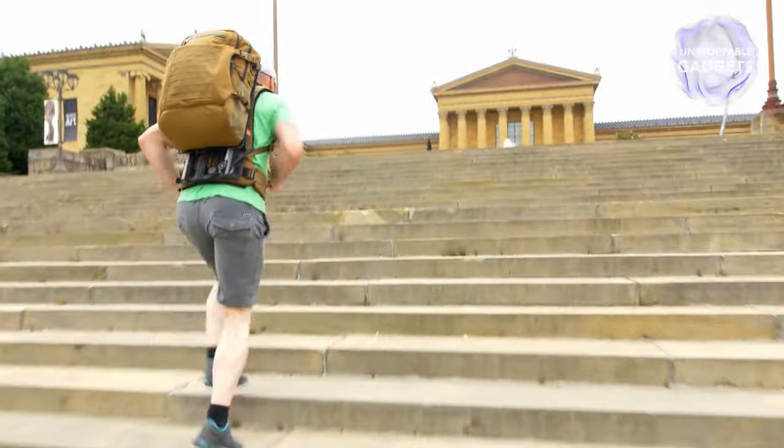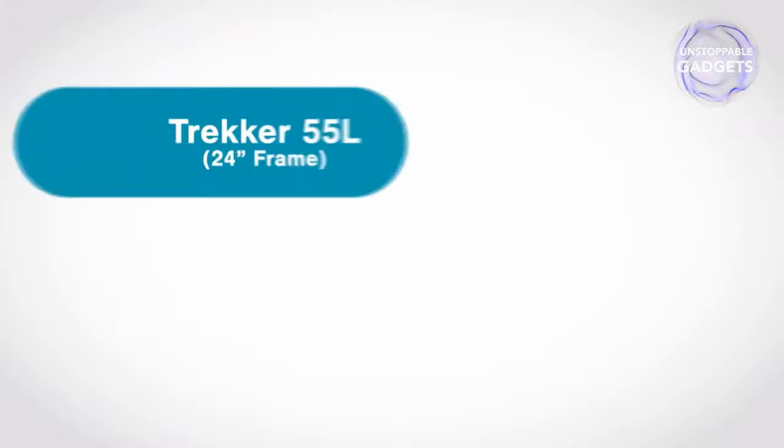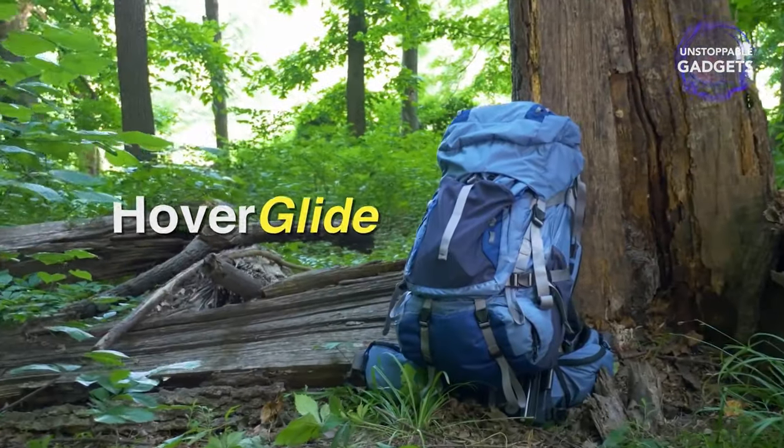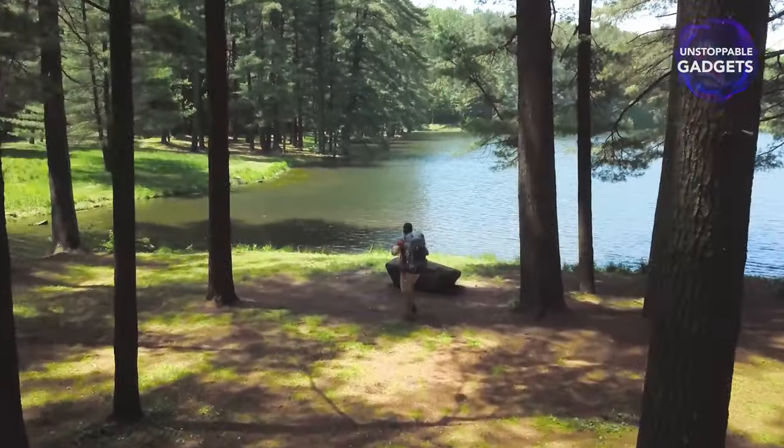Available in multiple sizes and designs, this could be a game changer for any adventurer. But as any good backpack, it comes with a price — it costs $580.